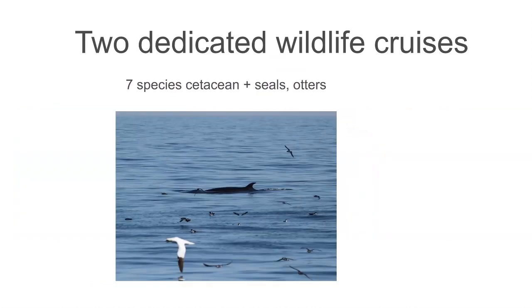Nature Trek have two dedicated wildlife cruises around the British Isles, and on those trips you stand a pretty good chance of seeing seven species of whale and dolphin, as well as seals and otters.